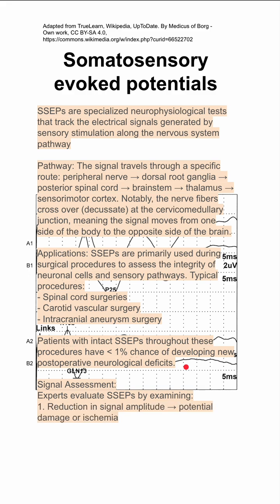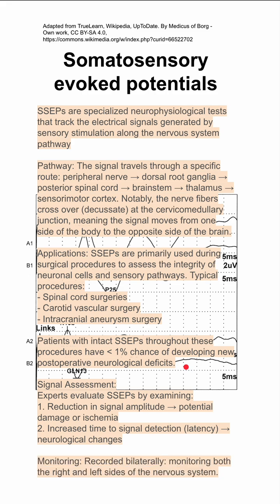Signal assessment is done by experts who evaluate SSEPs by examining a reduction in signal amplitude, which might indicate potential damage or ischemia, or an increased latency of the signal, which might indicate neurological changes. The monitors are placed bilaterally and recorded bilaterally on both the left and right sides of the nervous system.